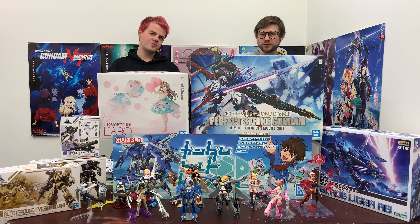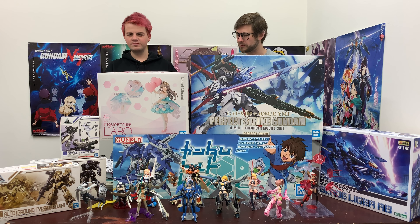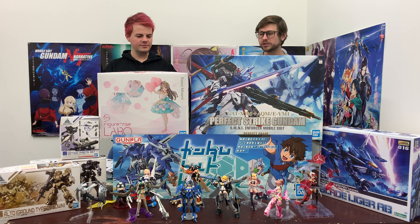Hey guys, welcome back to a new episode of GunplanTV where we preview all the latest releases that we get in stock from Bandai and other makers such as Kotobukiya. And we gotta say this is a pretty big week.